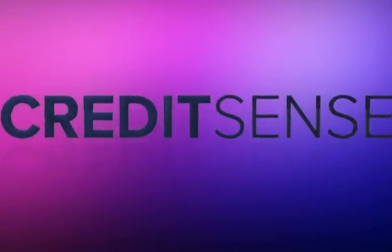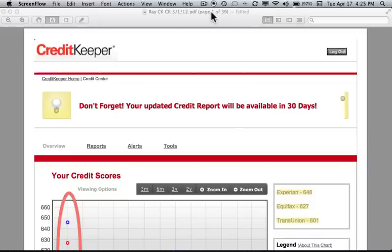Welcome to the Credit Sense credit report tutorial series. In this tutorial we'll be reviewing the CreditKeeper.com three bureau merged report. What is interesting about this particular credit report is not only does it have all three bureaus side-by-side so that you can compare them easily, but more importantly, the credit scores listed here are FICO scores. These FICO scores can be instrumental in helping us understand how to improve our credit scores and track them every single month.